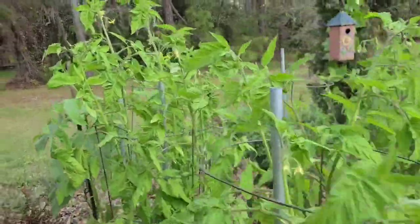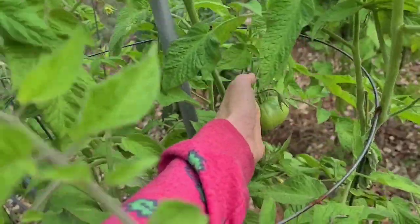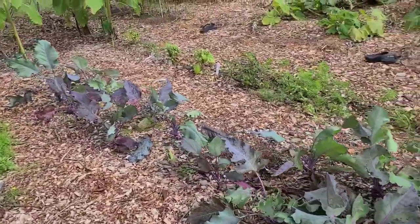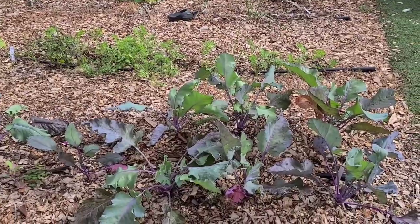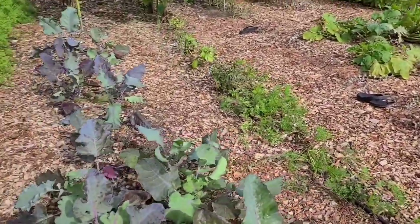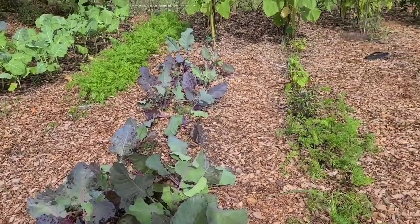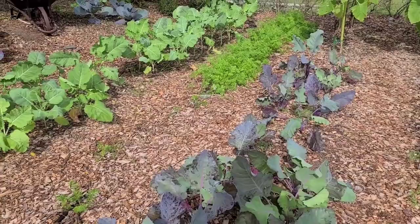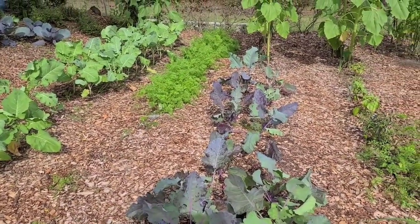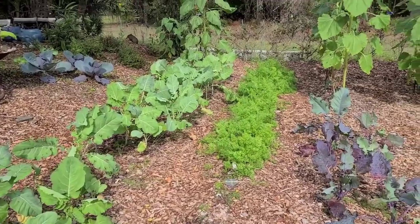I wanted to show you guys how good my tomatoes are doing — there's a great one right there. Over here I've got my kohlrabi growing. We've been harvesting a lot of kohlrabi — we just take it into the kitchen, slice it up, and eat it raw with salt. If any of you have good recipes, please share them in the comments. I'd love to continue doing more of my cooking series, and I do have a playlist you can check out for inspiration.